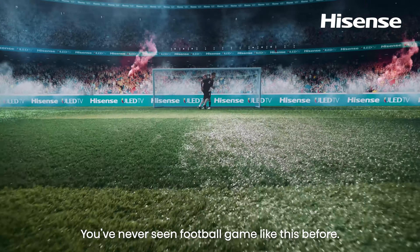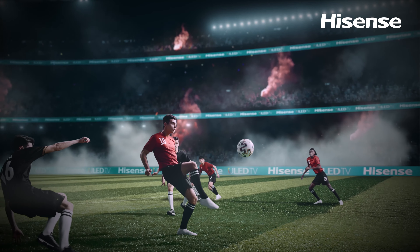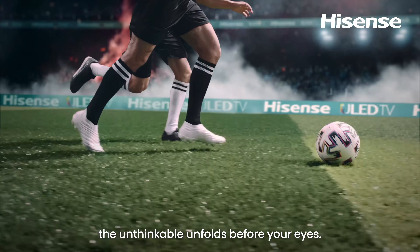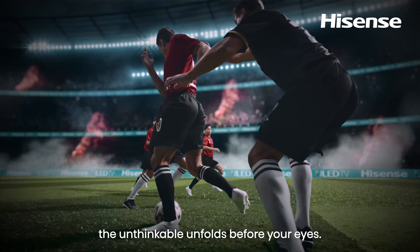You've never seen a football game like this before. Out on the pitch, an incredible stadium experience. The unthinkable unfolds before your eyes.